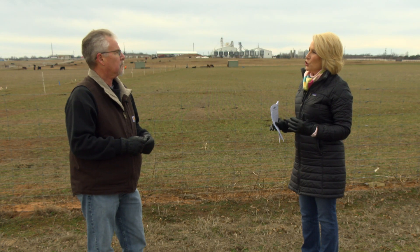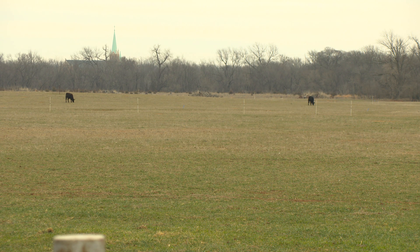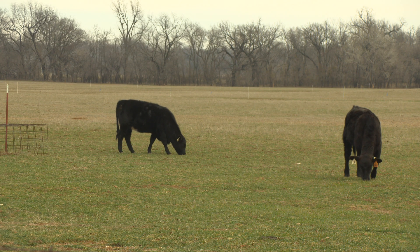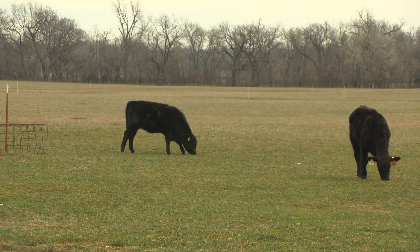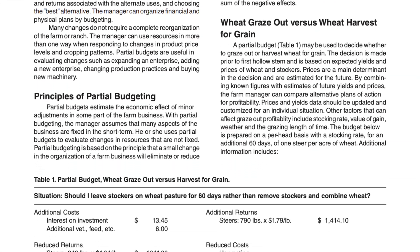So this concept of partial budgeting — what is that? Essentially you're comparing the pros and cons of plan A versus plan B, looking at the economic impacts or effects of those particular courses of action. Our fact sheet discusses the case where we would have stockers out on wheat, but certain producers are thinking about the possibility of grazing out that wheat and selling those stockers at a heavier weight — is that in their best financial interest? This fact sheet goes through that methodology.